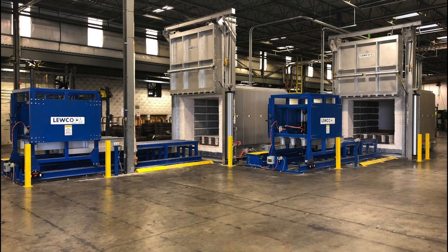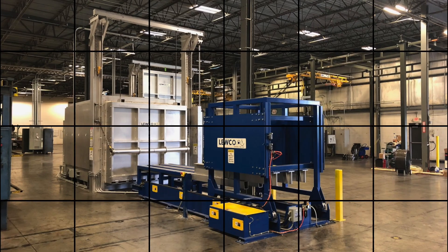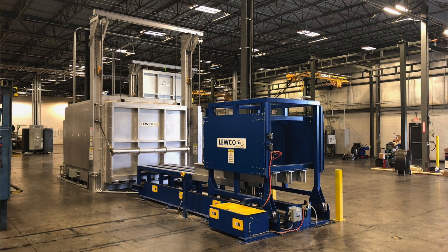Welcome to LUKO. Recently, LUKO delivered two 1600 degree Fahrenheit furnace systems to a manufacturer specializing in alloy-based materials.